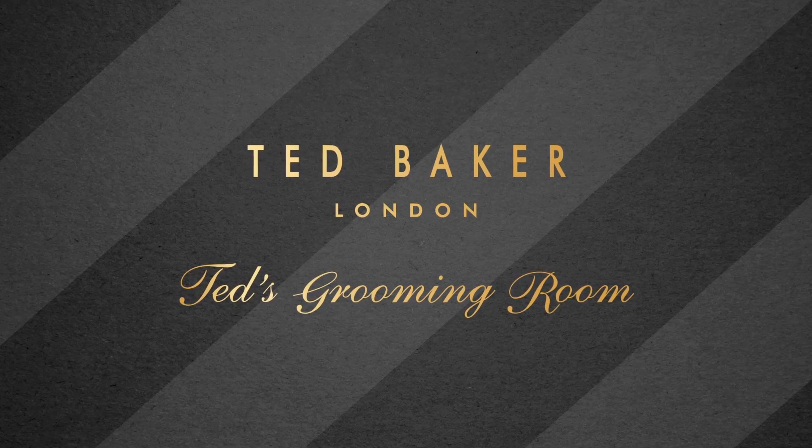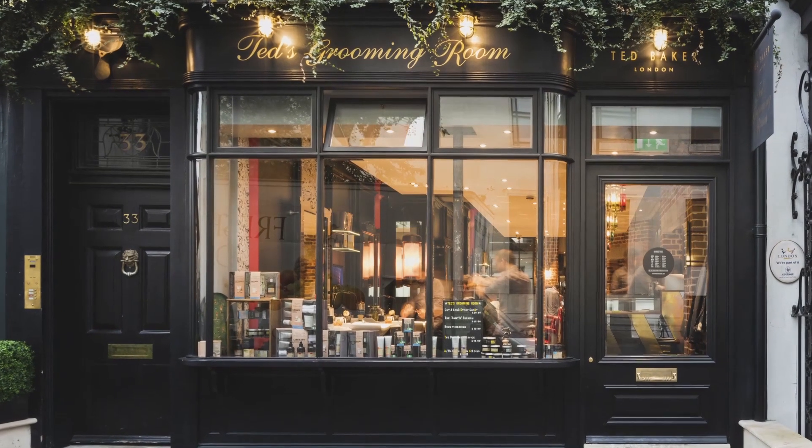When it comes to immaculate style, Ted believes in taking it from the top. Allow yourself a head start, and the rest will surely follow. Welcome to Ted's Grooming Room.